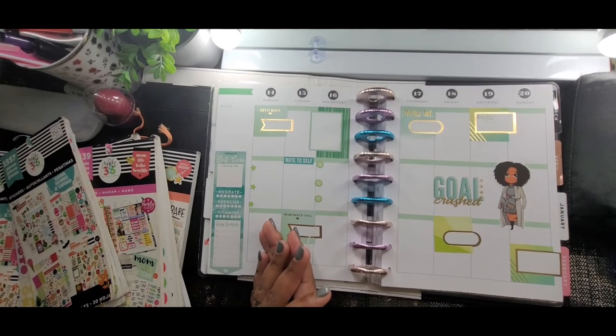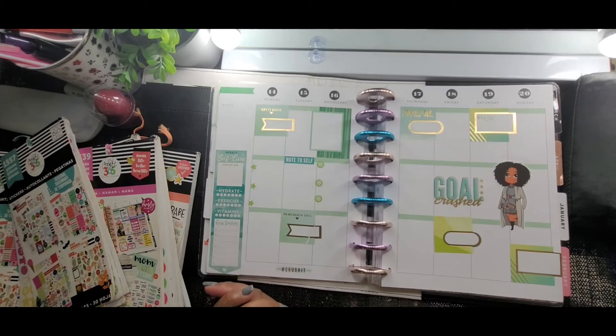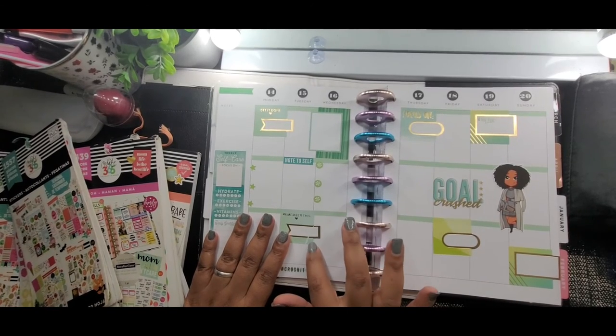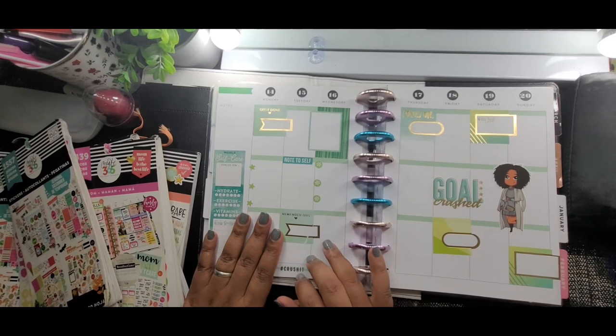I hope you guys enjoyed this. This was really, really quick — it took me no time. Once everything started flowing, it started flowing. It was right there in my face, so there was no way I could deny this layout. I'm really pleased with it. I hate that I broke this, but I was not going to throw this sticker away — it is still good. We don't throw anything away.